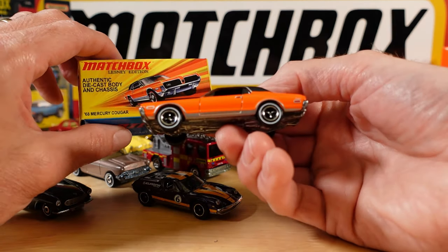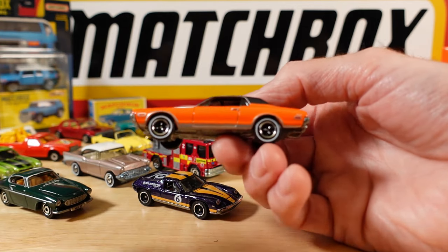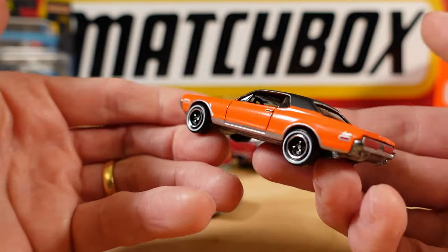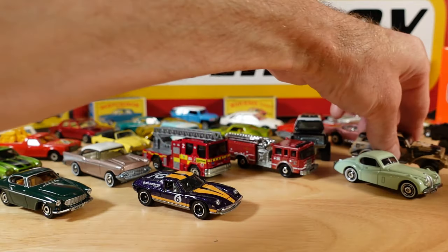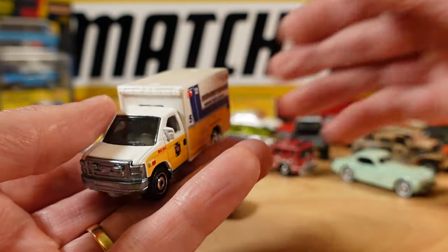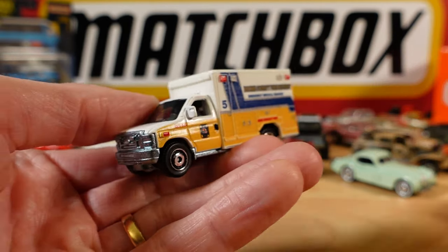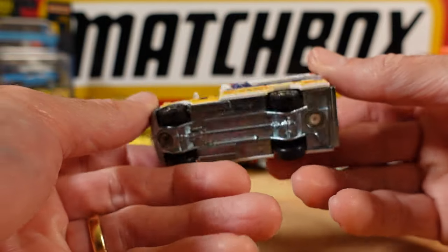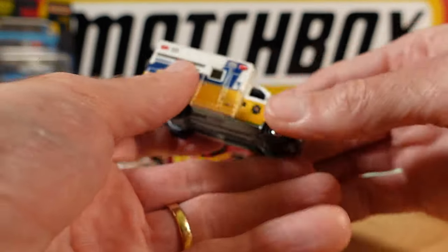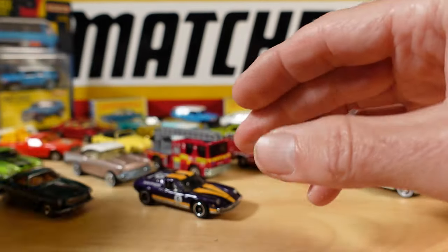My favourite subject on Earth is the Mercury Cougar - this is the 68 Mercury Cougar. Spectacular. And looking very plasticky - this is the Ambo, the Ford E350 Ambulance. Everything apart from the chassis is plastic. There's always one to let the side down. Actually I think the cab might be metal, but it feels too light to be in this mob.